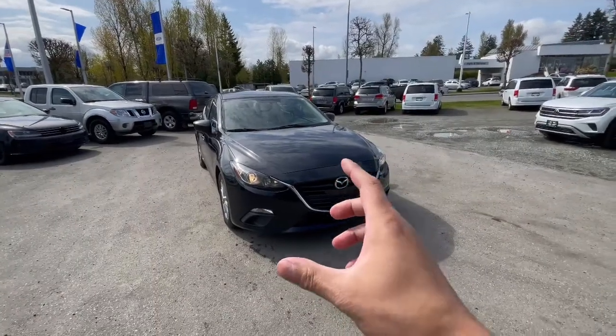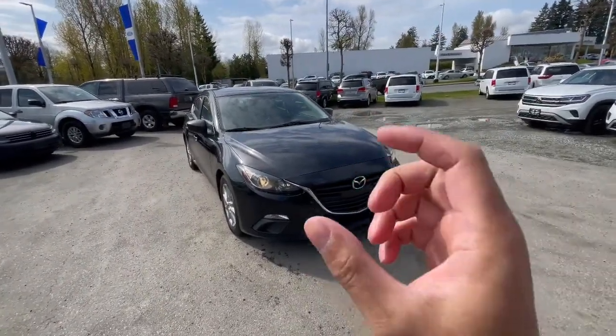Hey, it's Carson from Amazer Volkswagen. Just want to give a quick tour of our 2015 Mazda 3 GS Sky — it's also the hatchback version, which I'm about to show you shortly. So this right here is our 2015 Mazda 3 GS Sky, and it's also the hatchback version.